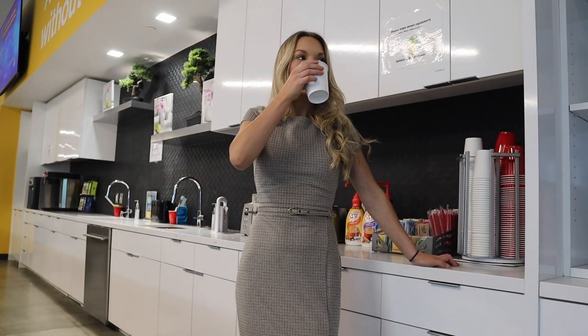And that's how coffee goes from the bean to the break room. Learn more at coolbreakrooms.com.